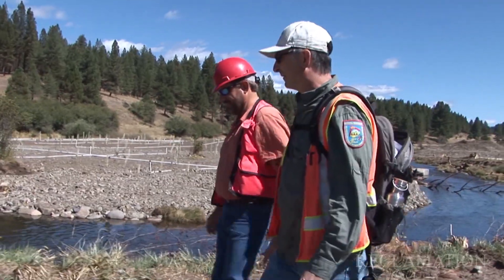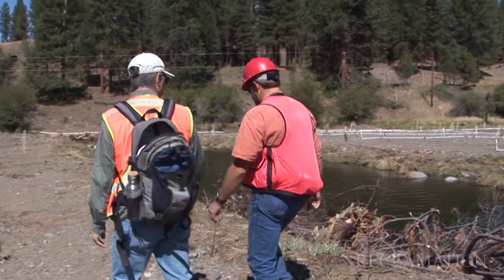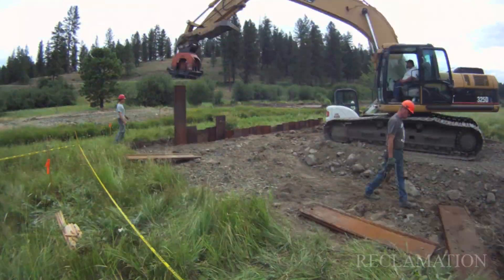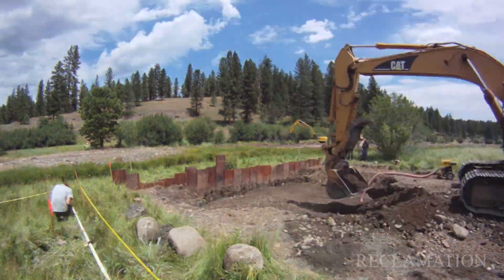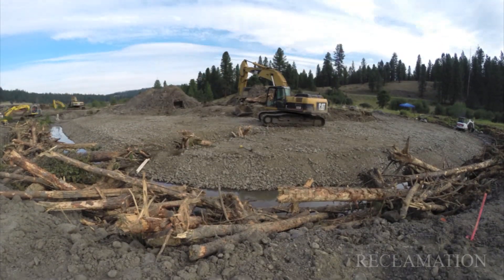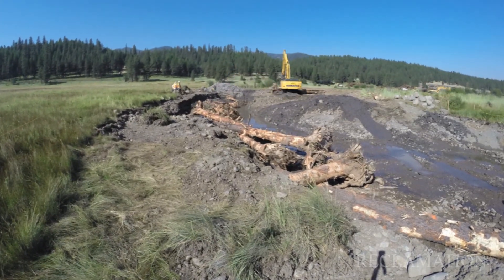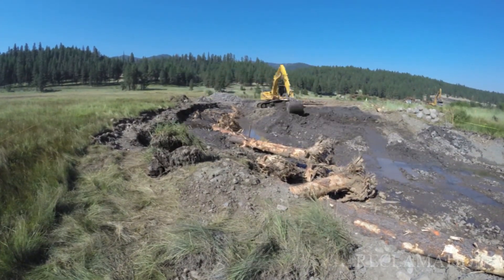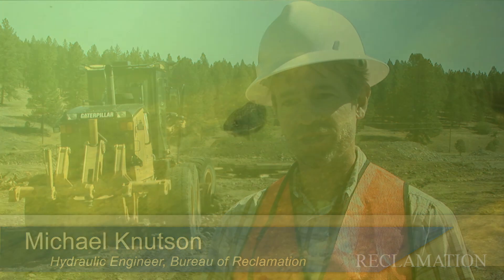So we turned to the Bureau of Reclamation, and they started helping us. What we're doing is trying to recreate the natural riffle pool glide features that you would get in a natural channel, that different fish at different life stages utilize.